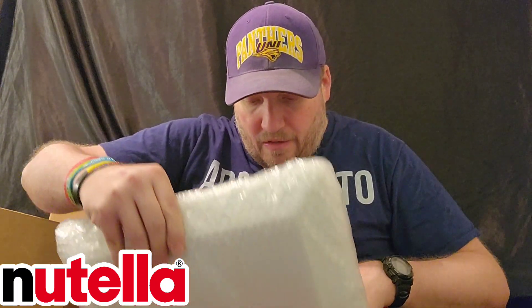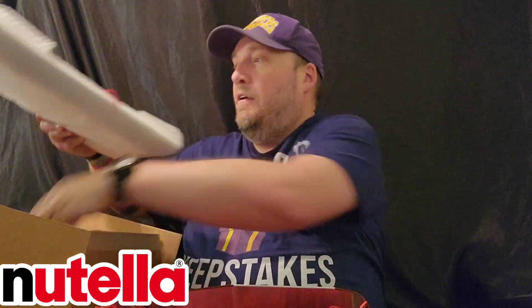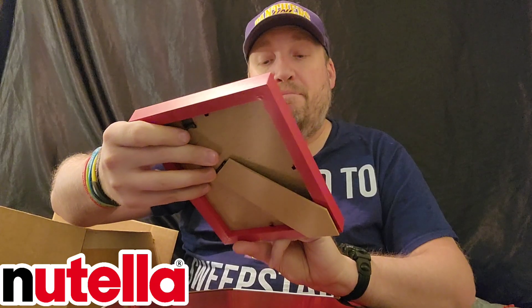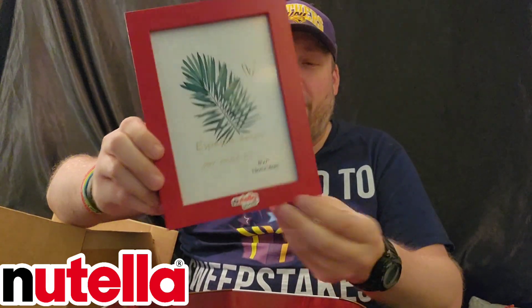Let's see what else is in here. We've got another water bottle, so we've got two water bottles — they're exactly the same, no branding. It'd be nice to have Nutella on it or something. We've got a photo frame. Put a picture in it. Nutella biscuits.